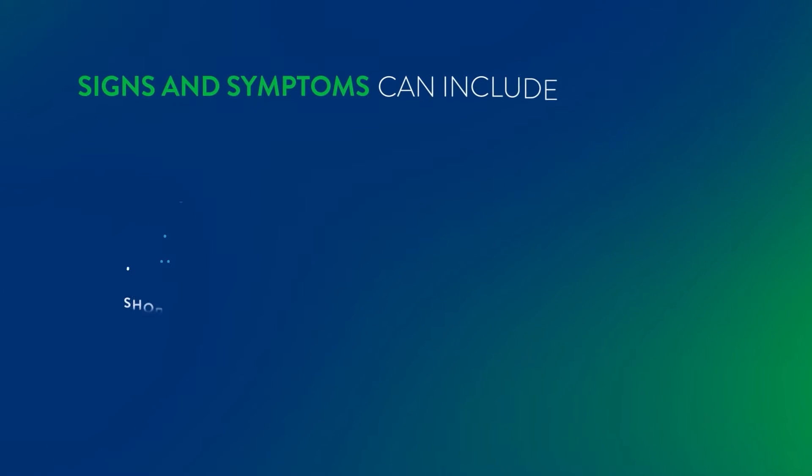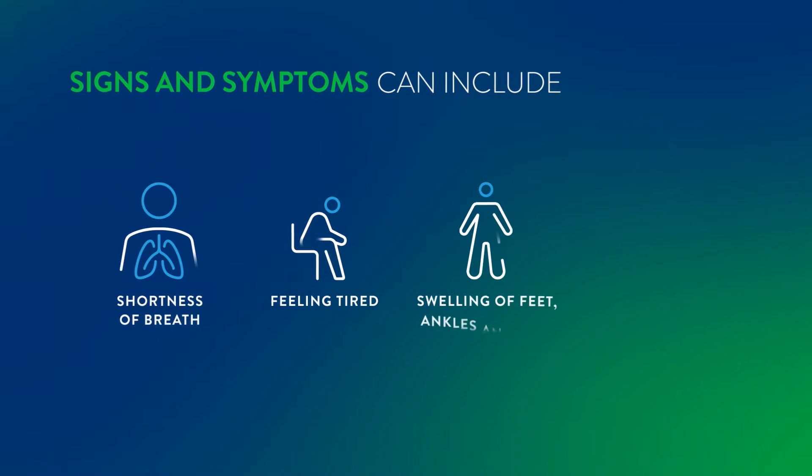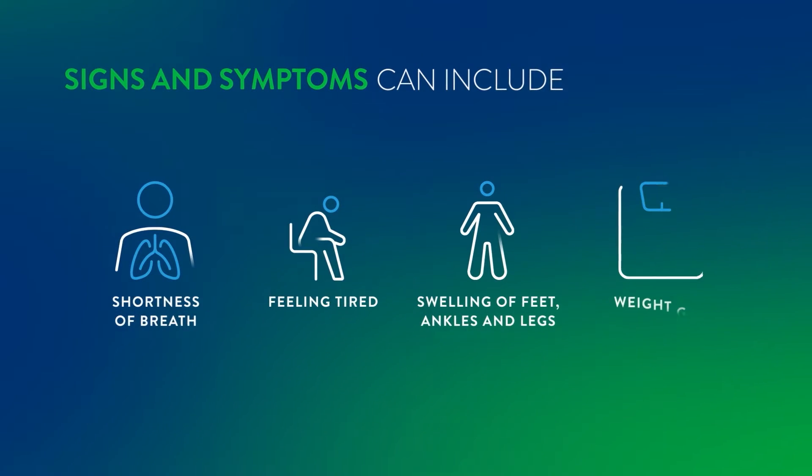Your symptoms may include shortness of breath, feeling tired, swelling of the feet, ankles and legs, and weight gain.